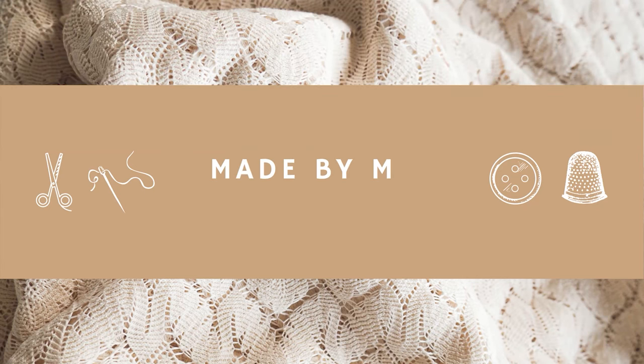Hey guys, welcome back to my channel. In today's video, we're going to be doing something a little bit different, but hopefully really fun. We are going to be tier ranking every sewing project that I've ever made, dating all the way back to when I started sewing about five years ago.